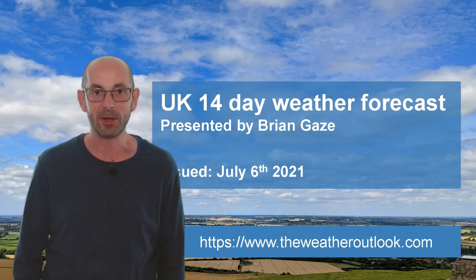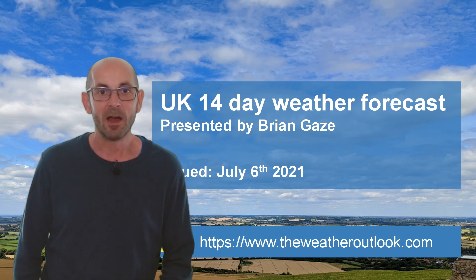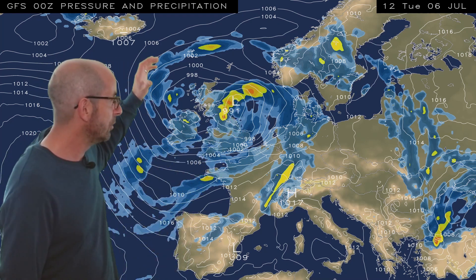Welcome to the 14-day weather forecast. There has been some pretty unseasonable weather across the UK recently. In fact, when I looked out of my window the first thing this morning, I wondered briefly whether I'd been fast-forwarded into October. The reason: an area of low pressure tracking north-eastwards, centred just to the east of Scotland by 12 GMT on Tuesday 6th July, with the whole of the UK under a cool and showery north-westerly flow.